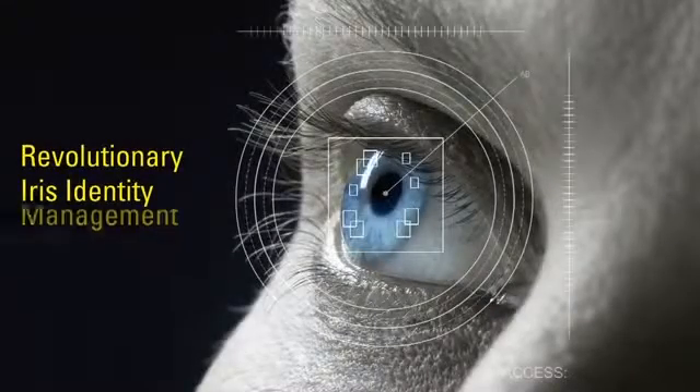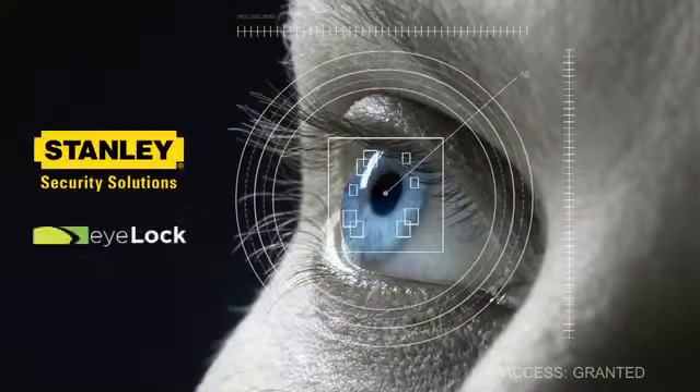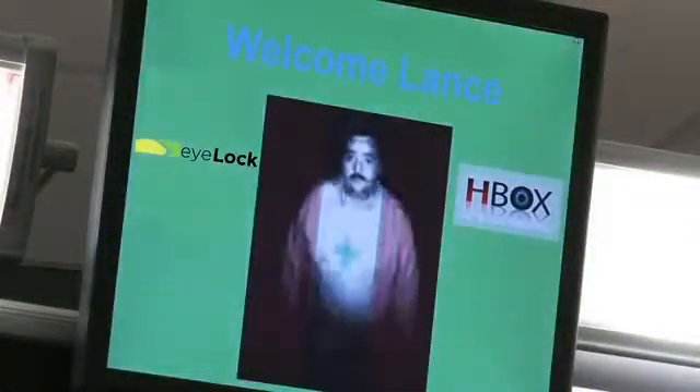Stanley Convergent Security Solutions breaks through the barriers of traditional biometric access control with revolutionary iLock in motion iris identification. At a time when identity management is critical, Stanley introduces and is the exclusive distributor of one of the most advanced, innovative, secure, and cost-effective biometric access control systems available. This technology event horizon allows us to break through all of those traditional barriers.